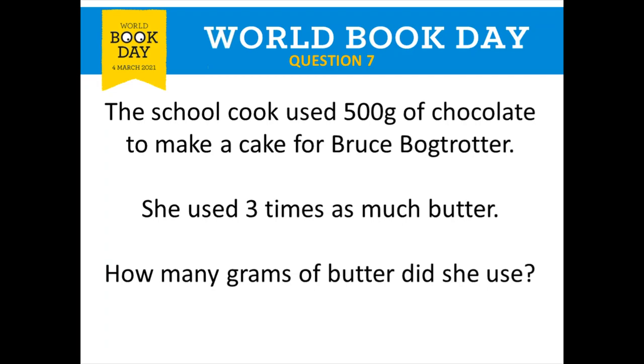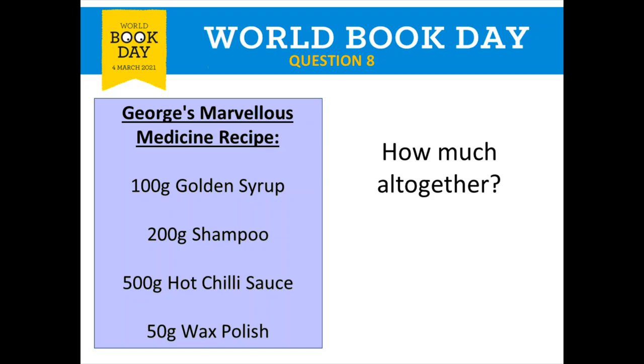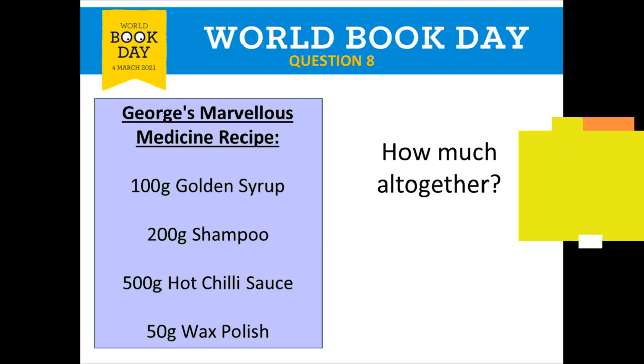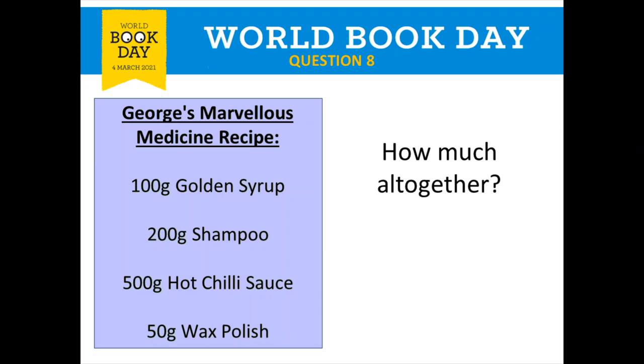Our final question in this round is question number eight, all about George's Marvellous Medicine. We've got a recipe card: 100 grams of golden syrup, 200 grams of shampoo, 500 grams of hot chili sauce, and 50 grams of wax polish. How much is there altogether? Remember, altogether means add them all up: 100 add 200 add 500 add 50. Pause the video if you need extra time.